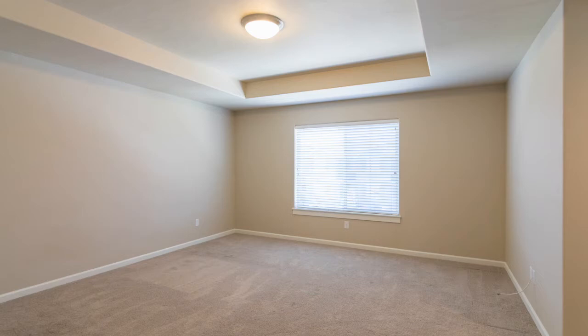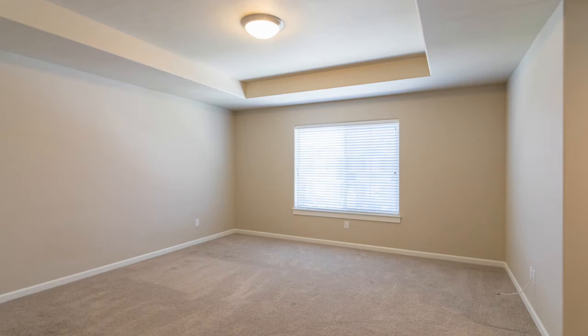Here is a large lovely master suite with a beautiful tray ceiling — note the sitting area. Quartz counters with dual sink and master bath with a large walk-in closet.